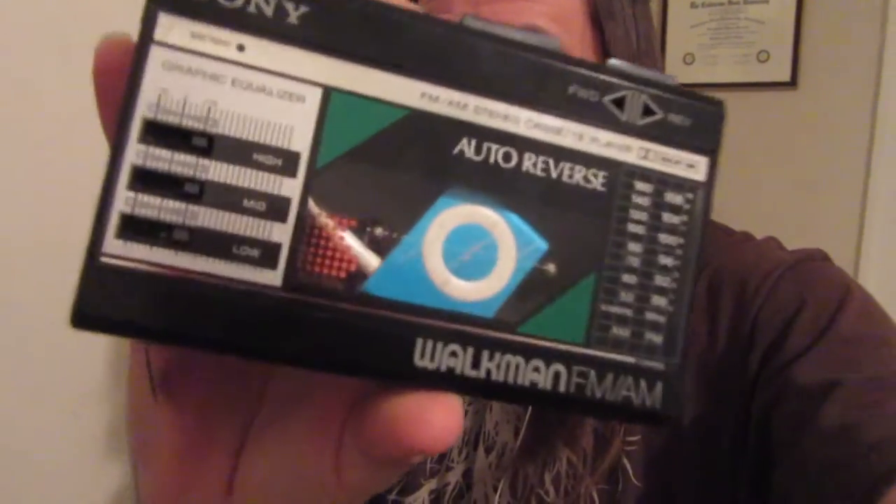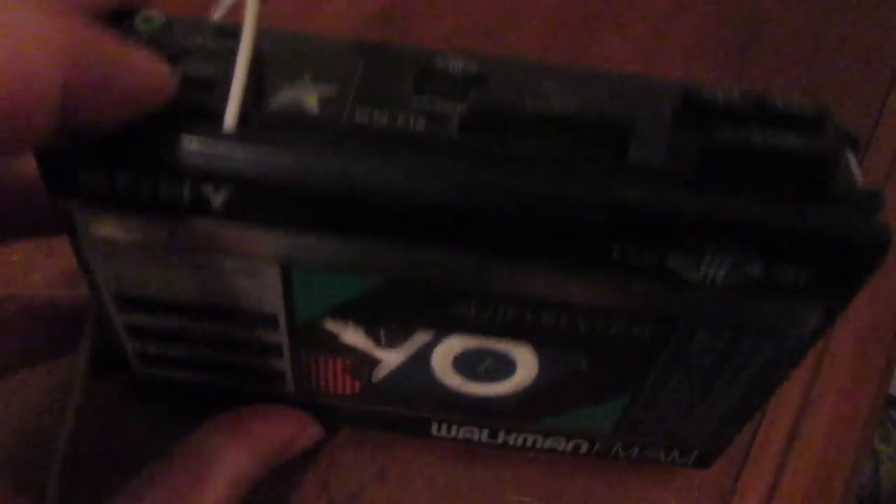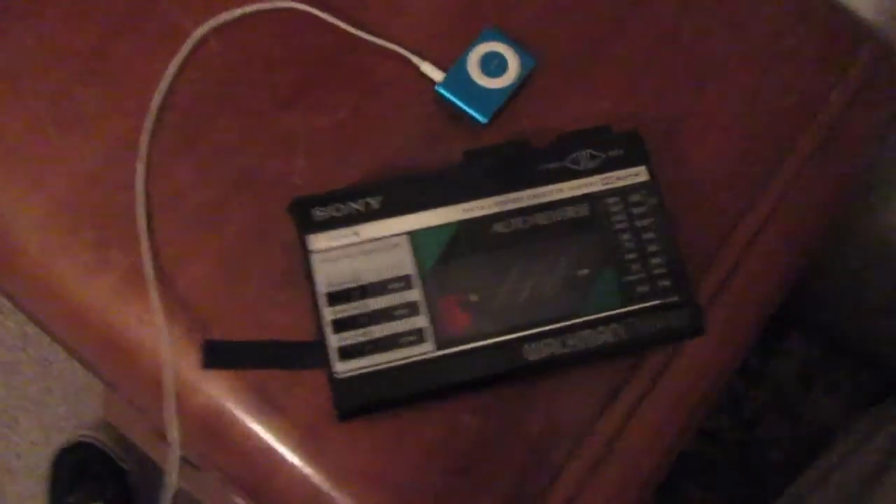Oh hey! Just wanted to do a quick update. After seeing the value of a working WM-F18, I tinkered with it a little bit and got it working — just a slight modification I made there. Both fond treasures of mine. Both not terribly valuable, but they are definitely retro treasures.